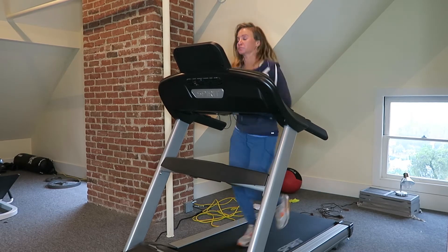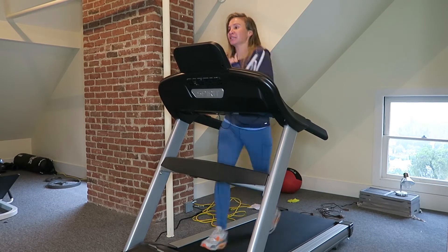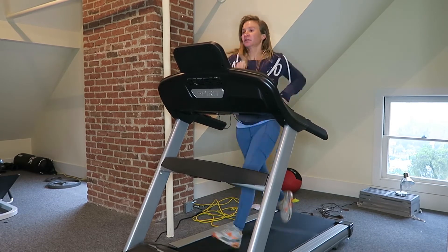Now I get in a little run for about five to eight minutes. I'm not a great runner — don't make fun of me. And I'm also talking and counting when I'm running.